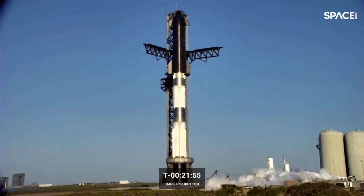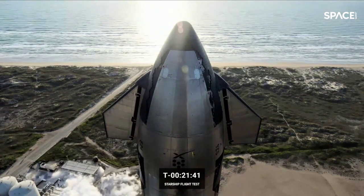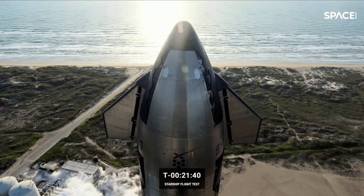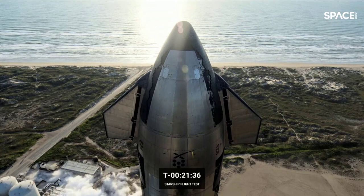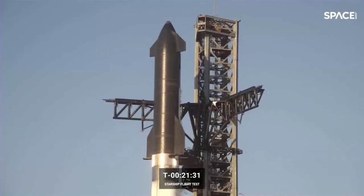SpaceX is also honored to be part of NASA's Artemis program to establish a sustainable presence on the moon and prepare for missions to Mars. Starship's early test launches, regular Starlink deployment missions, and propellant transfer demonstrations are directly advancing the Artemis program. SpaceX will conduct an uncrewed demonstration mission to the moon prior to Artemis 3, which will mark humanity's first return to the lunar surface in more than 50 years.